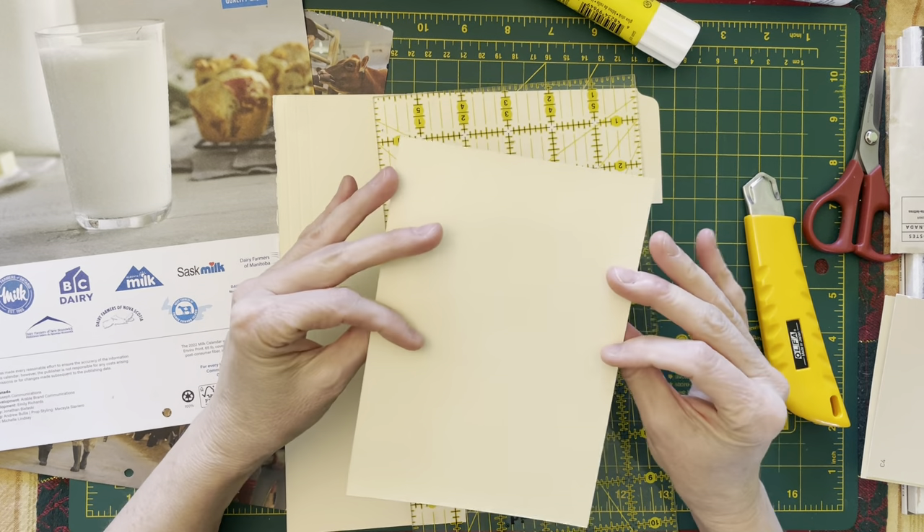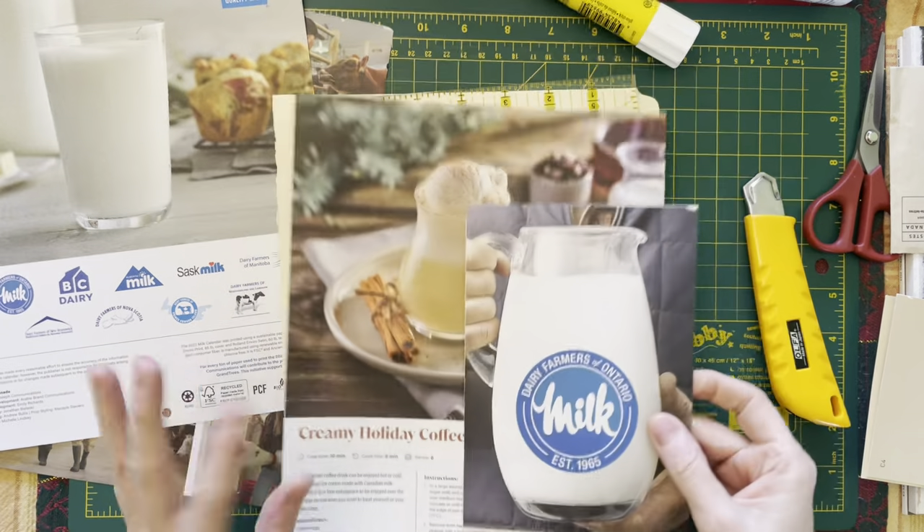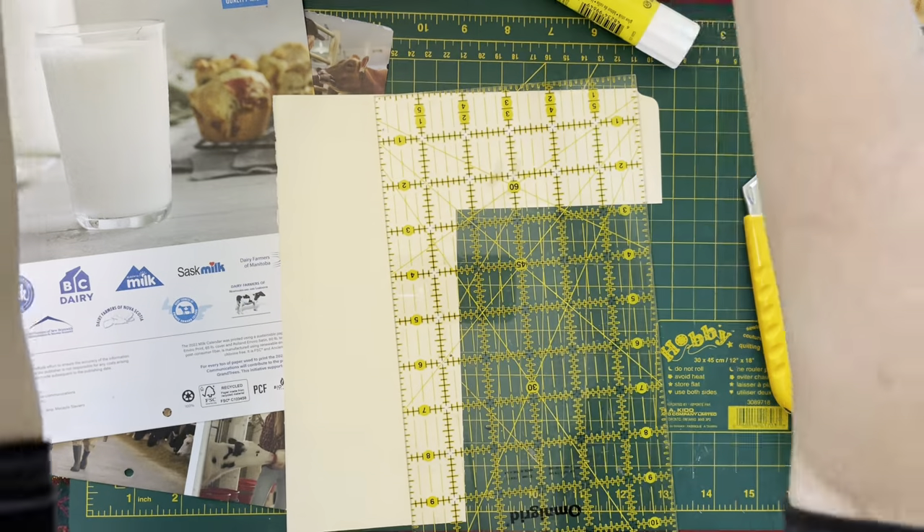There we are. So there's one. I'm liking that. So there's one — this is an insert, so I don't need to worry about that.